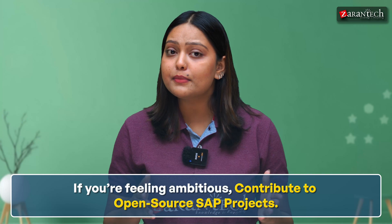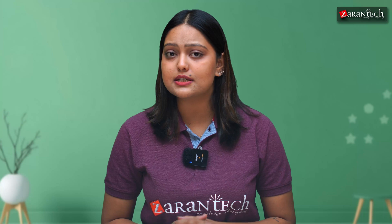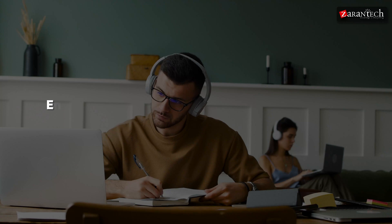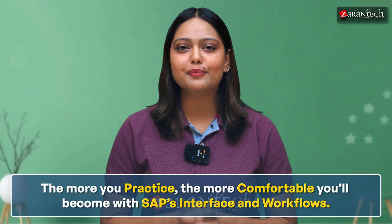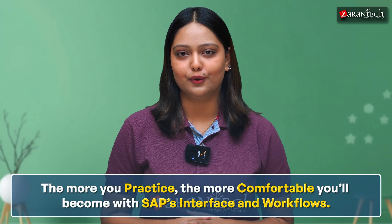If you're feeling ambitious, contribute to open source SAP projects. Not only will you learn from seasoned professionals, but you will also build a network in the SAP community. Online learning is your best strength — enroll in SAP courses that offer hands-on labs or sandbox environments. The more you practice, the more comfortable you will become with SAP's interface and workflow.